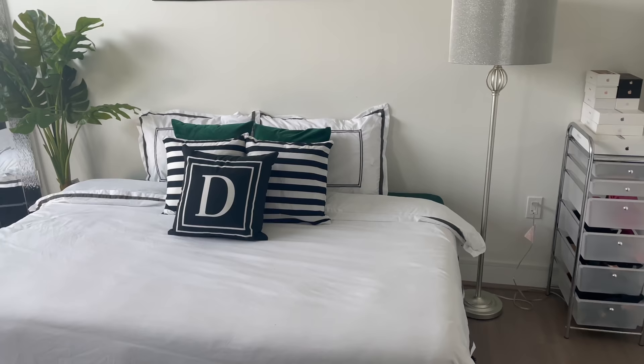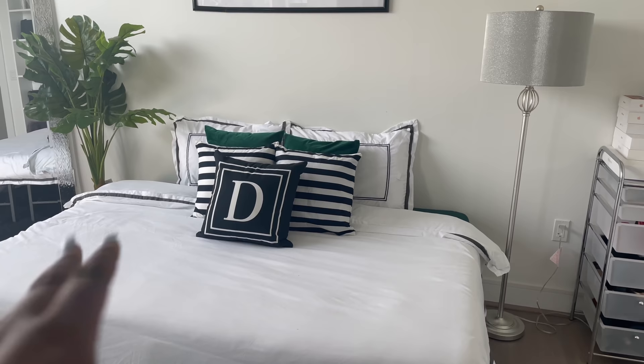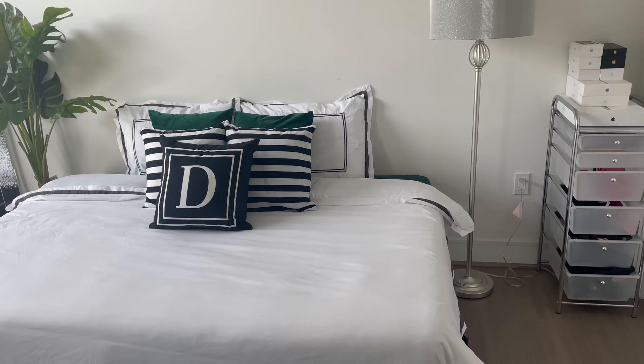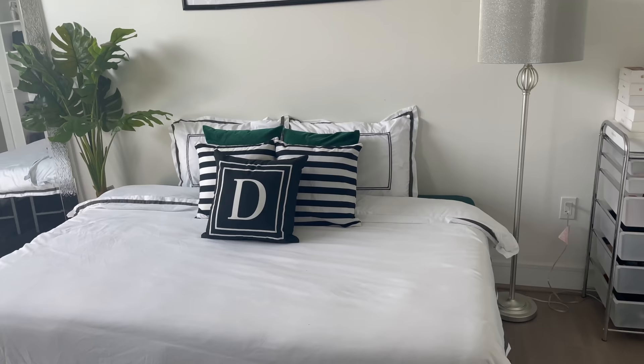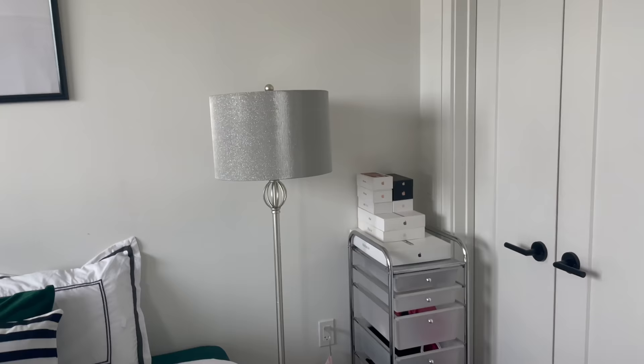Everything on this bed is from Amazon — it's a duvet cover so I had to get an insert, and the pillowcases including the decorative ones also needed inserts. So the sheets, duvet, and all inserts are from Amazon and I'll link everything below. This is a full-size mattress turned horizontally — I saw a woman do this in her video and thought it was so cute.